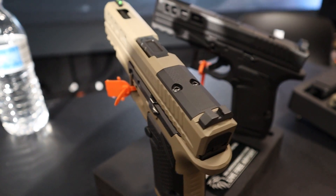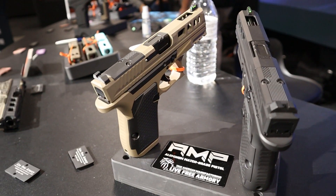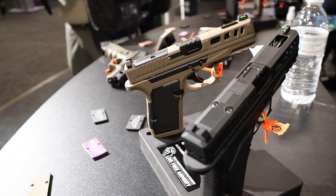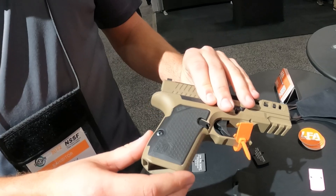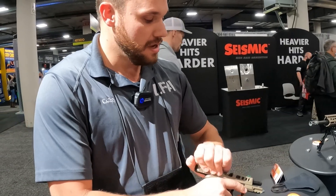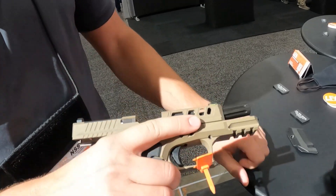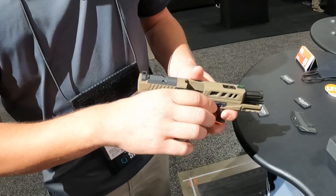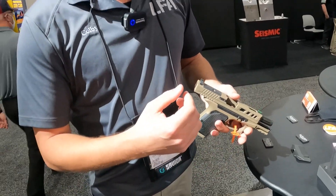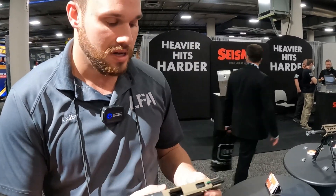Number one is the new Amp from Live Free Armory. This is a compact-size 9mm with an aluminum frame that uses third-gen Glock parts. I own several Live Free Armory slides and they've been top quality, so I can't wait to get my hands on this. What sets the Amp apart from other Glock clones is it uses a fire control unit similar to SIG's, but still uses Glock Gen 3 triggers. The slide is optic cut for an RMR footprint, has a 15-round capacity, and the MSRP is only $699. I did a video interview with Live Free Armory at the show, so there'll be a link in the description.